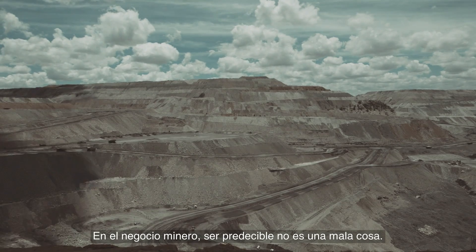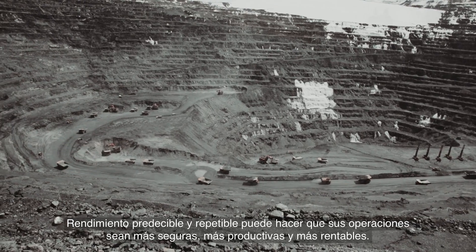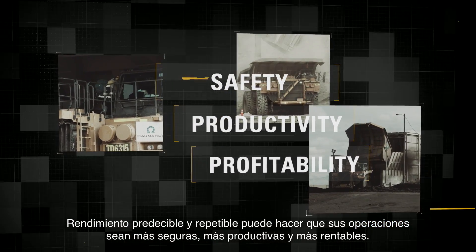In the mining business, being predictable isn't a bad thing. Predictable, repeatable performance can make your operations safer, more productive and more profitable.